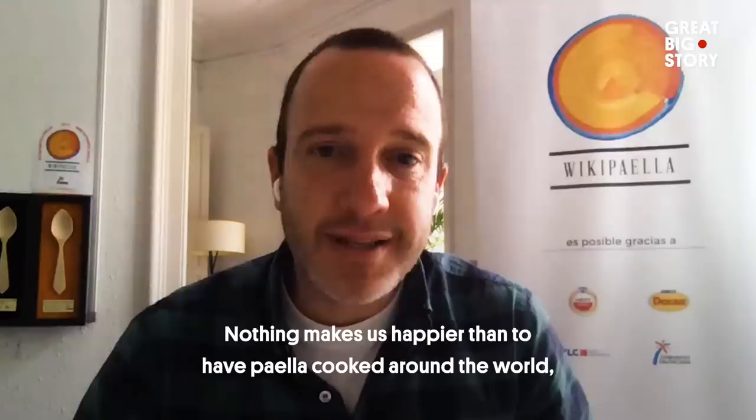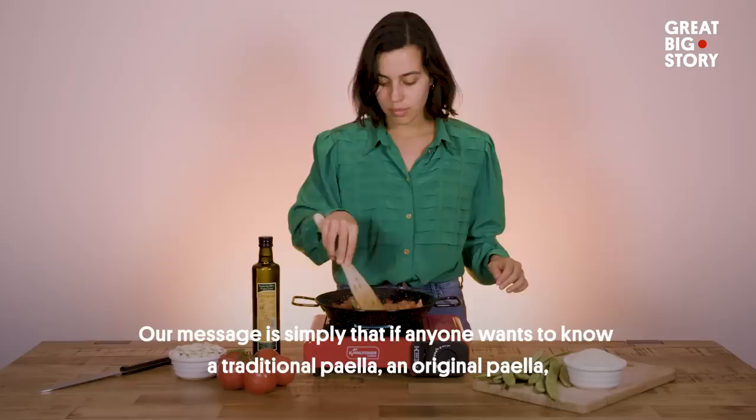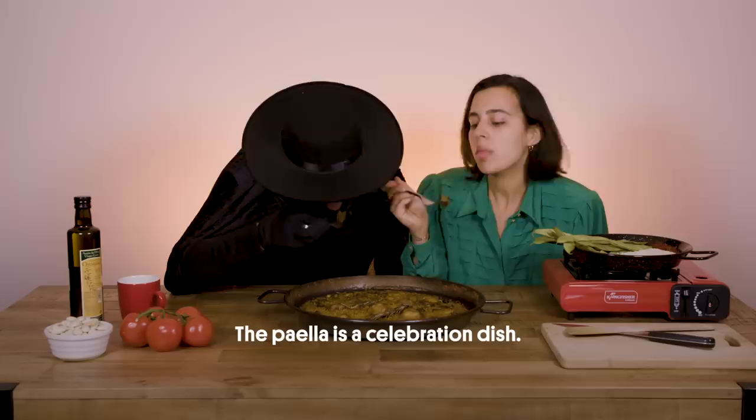No hay nada que nos guste más que la paella se haga en todo el mundo. Que todo el mundo haga la paella que quiera, que ponga los ingredientes que quiera. Nuestro mensaje es simplemente que si alguien quiere conocer una paella tradicional, una paella original, entre en wikipaella como fuente de consulta para saber cómo hacerla y dónde comerla. Lo más importante es que la paella nunca se come para una persona sola — siempre se come para dos mínimo. La paella es un plato de celebración.